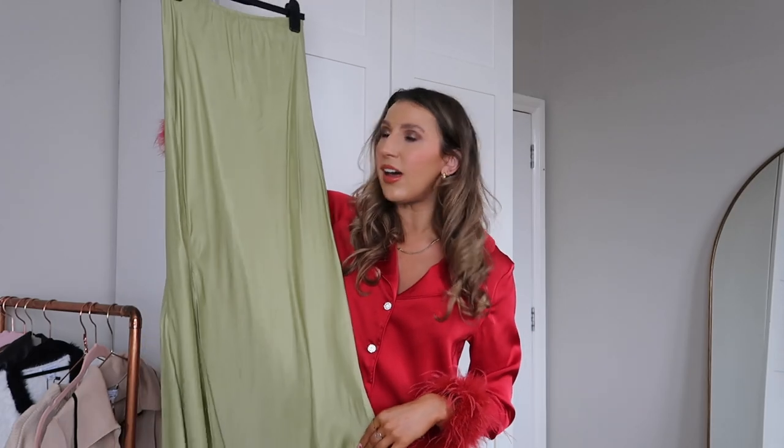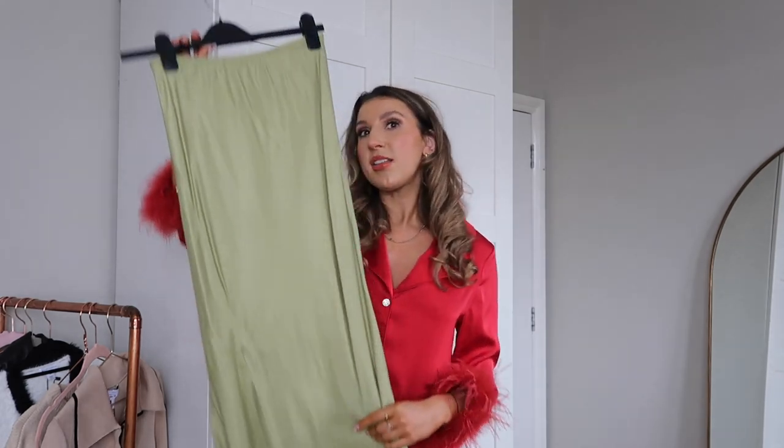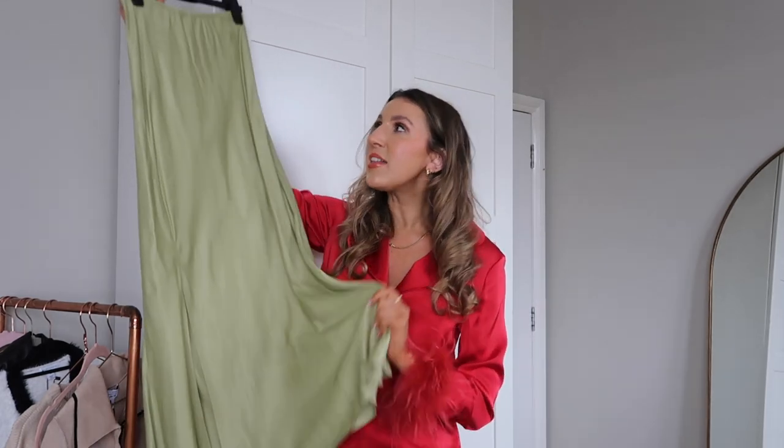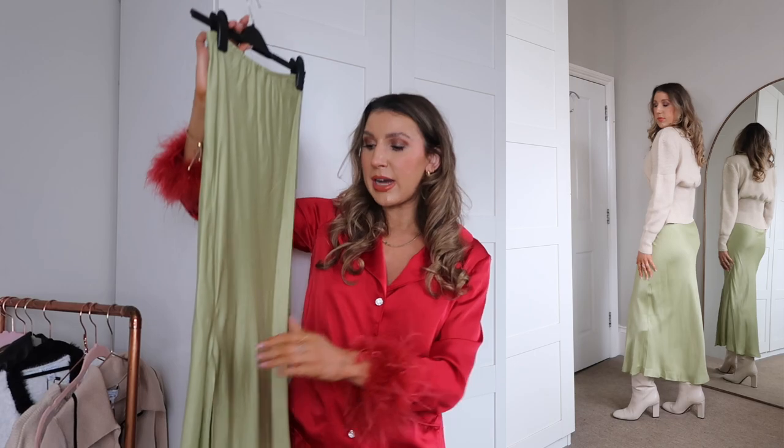This looks amazing paired with this satin skirt, which has a gorgeous slit. This is such a good find — look at this color, it's a beautiful in-between olive and pistachio. I also have this skirt in black and champagne. I've actually posted five or six ways to wear the black satin version as a YouTube Short, so go watch that if you're stuck for ideas. Just get me to Italy with an ice cream wearing this skirt! These Warehouse satin skirts are 10/10 — they're amazing and come in so many colors.